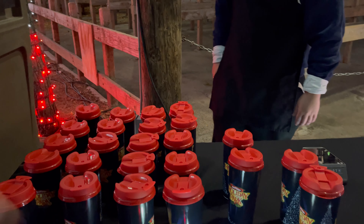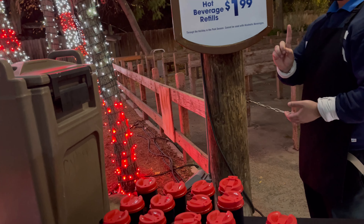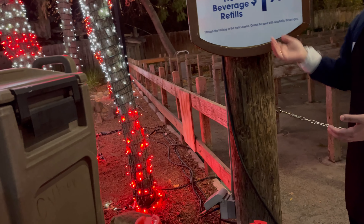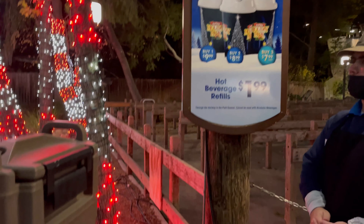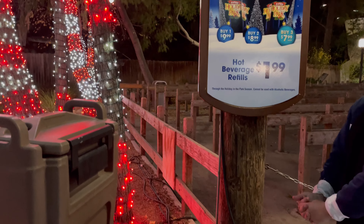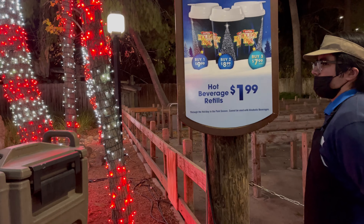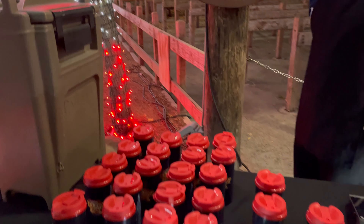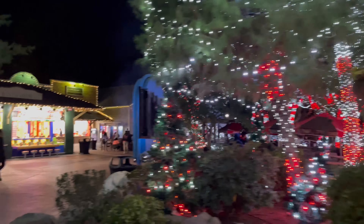The hot chocolate cups are $9.99 and you get one free refill; every refill after that is $1.99. If you buy two, you get them for $8.99, and buy three and it's $7.99 each. That is something we will definitely try next time we're here. That's right here in front of Katie's Kettle by the Roaring Rapids.